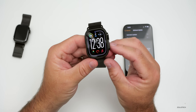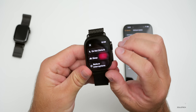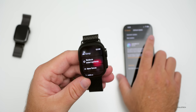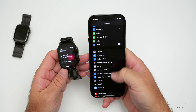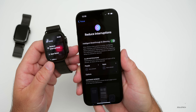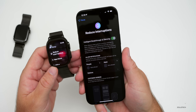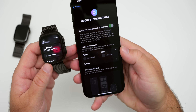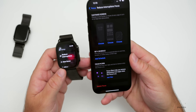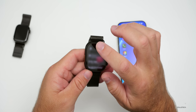This update has a couple of Apple Intelligence features. The first involves a new focus mode — Reduce Interruptions — which comes from iOS 18.1. If you have Apple Intelligence enabled on your iPhone, you'll have this new focus mode on your watch. It intelligently allows important notifications through and silences ones determined to be unimportant. You can allow notifications from specific people and apps, set a schedule, and adjust focus filters.